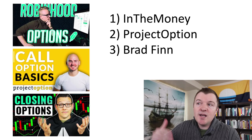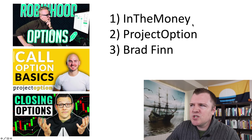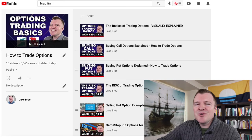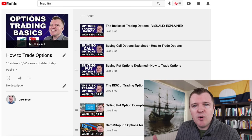Trading options is very confusing and there's not really a good system for learning it. How I learned was watching YouTube videos — there are three channels that talk about trading options: In the Money, Project Option, and a guy named Brad Finn. I mostly learned from those three channels. However, if you want to learn from me, I have a playlist for that — currently 18 videos, with more to come.